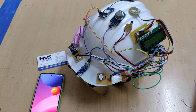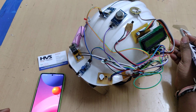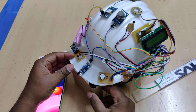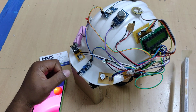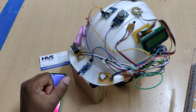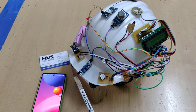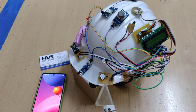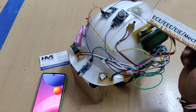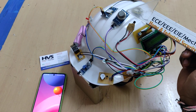Welcome to the project demonstration of the Intelligent Safety Helmet System for coal miners. In this project we develop a helmet with multiple sensors. The first sensor is for obstacle detection — if any object falls in front of the miner, the IR sensor will detect that and provide an audible alert via the buzzer.